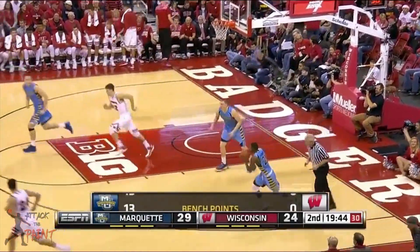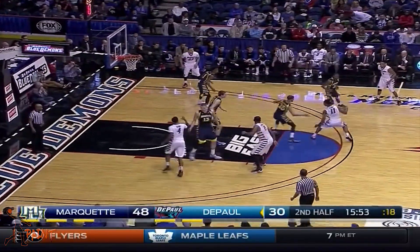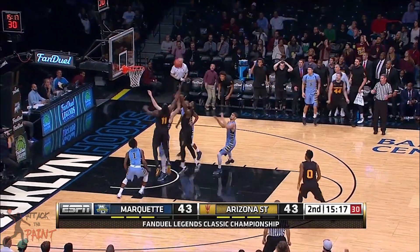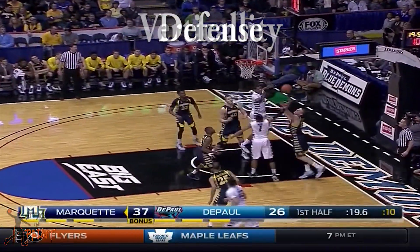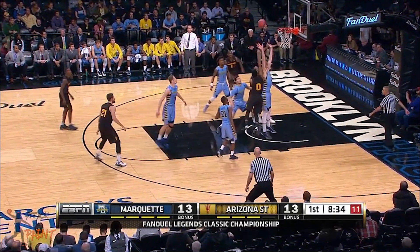Henry isn't a great passer by any means, but he can make the right pass. Some of his passes are too high or too low, but overall he's a capable passer whether he's posting up or in transition. Given that Henry isn't very athletic, you might expect him to be a poor rebounder, but he's actually not that bad. He finds someone to block out when a shot goes up and averaged 9.7 rebounds per game. That said, I don't expect him to be as good a rebounder in the NBA because he lacks the jumping ability to go and get the ball at its peak.